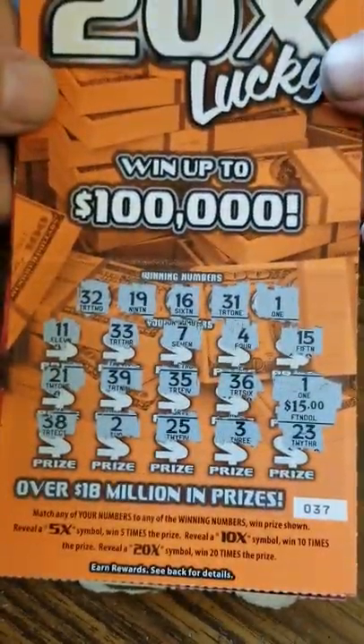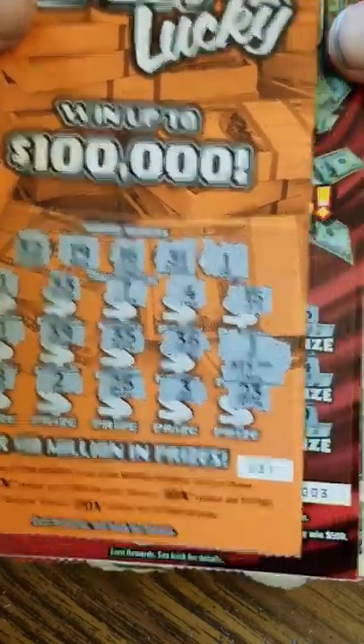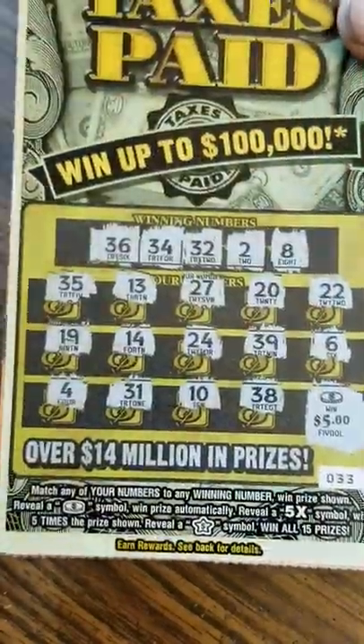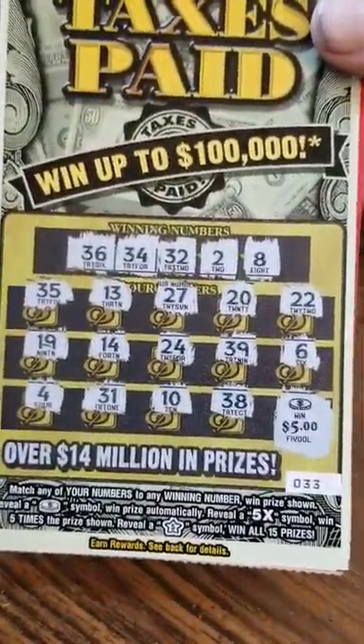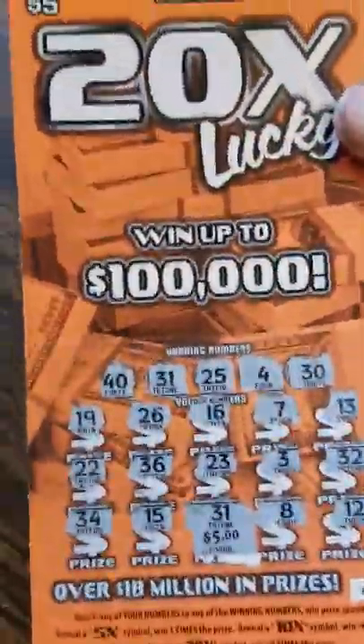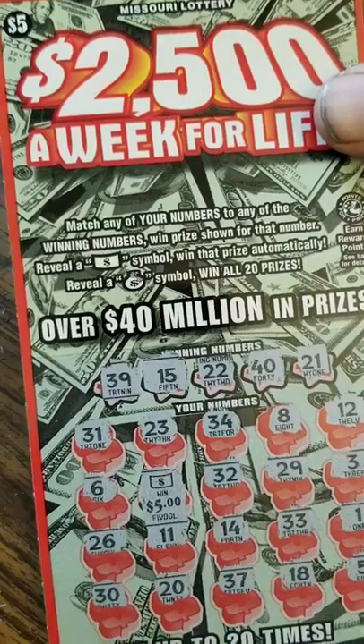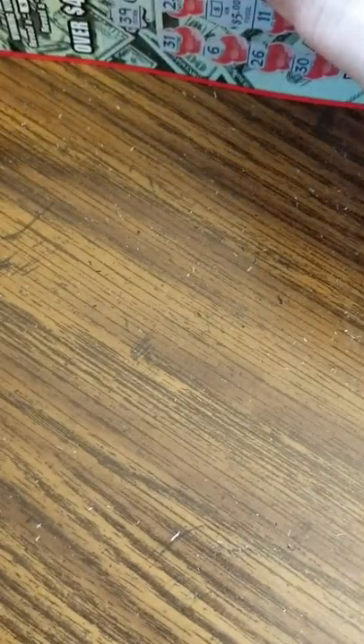Little recap of all the tickets we've won: 20X lucky for 15, full of 500s for 10 — that makes 25. One hundred thousand taxes paid for 5 makes 30. Another 20 times lucky for a single match 5 — that's 35. And 2500 a week for life for a single 5 makes 40. So we've got 40 to spend for tomorrow's episode. Hopefully we can more than double that 40, and I will see you guys tomorrow. As always, happy scratching!